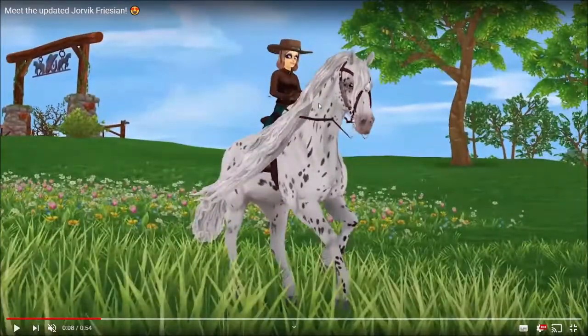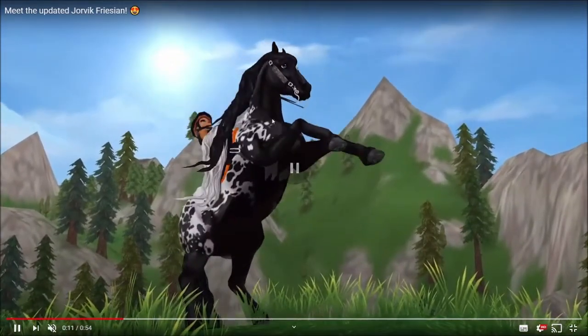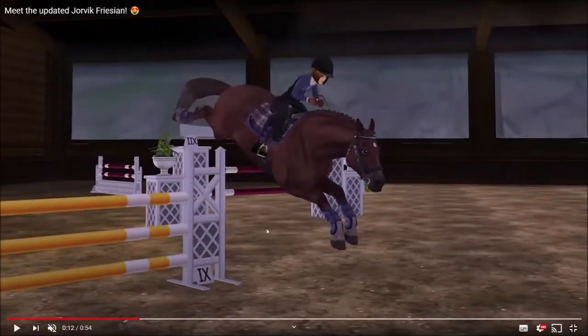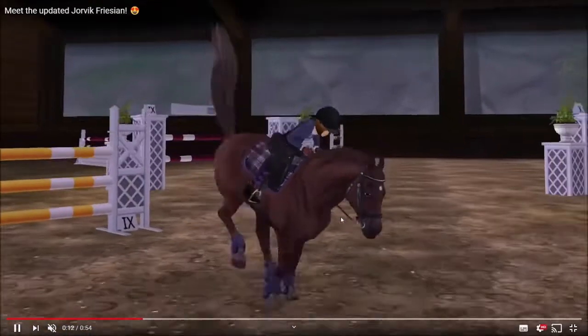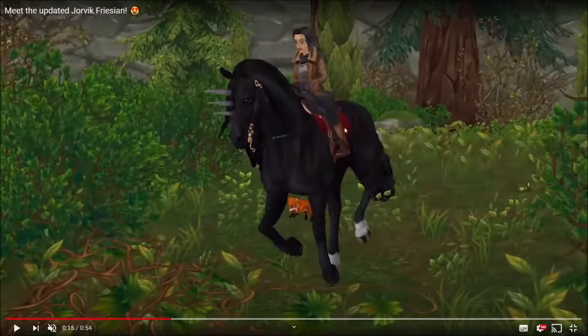I think the gaits are pretty cool. This color is pretty cool because we haven't actually seen it before on a newer model horse — it's only been on a lot of old model horses. I really like their jump as well, it's really cool. Also, the tack — I don't think we've seen that before.